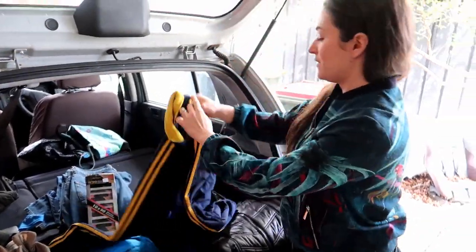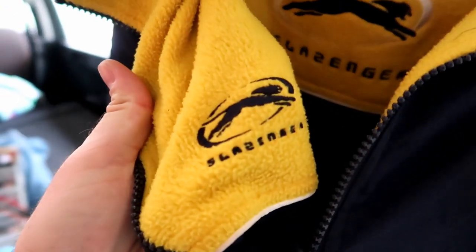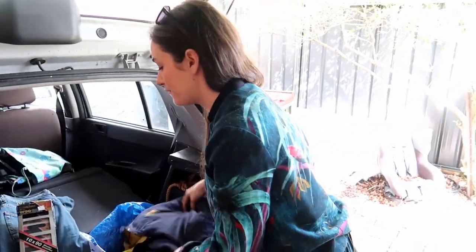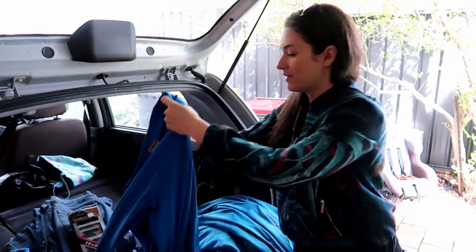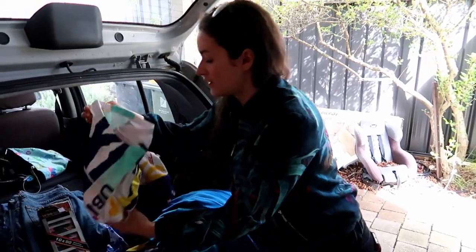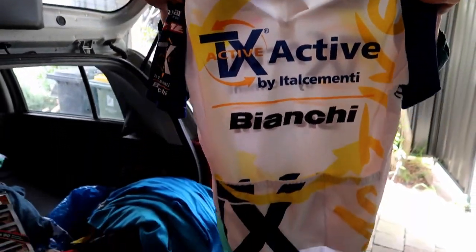Got a Slazenger jacket — it's reversible, yellow on the inside with Slazenger branding, so you can wear it inside out. It looks sort of vintage to me, so again probably a Depop piece. We'll check that one out further. Also picked up a couple of Oakley sweatshirts in very nice condition — one and two. And we got an SMS Santini cycling jersey; checked it for scrapes and it was in really nice nick.